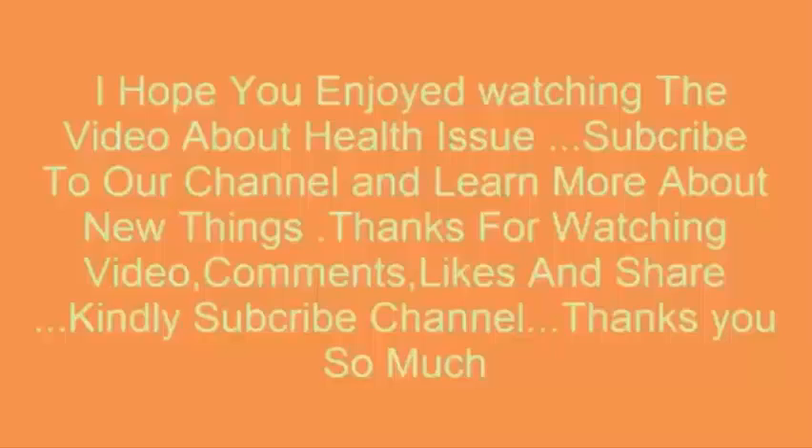If you enjoyed watching this video about health, subscribe to our channel and learn more about new things. Thanks for watching.